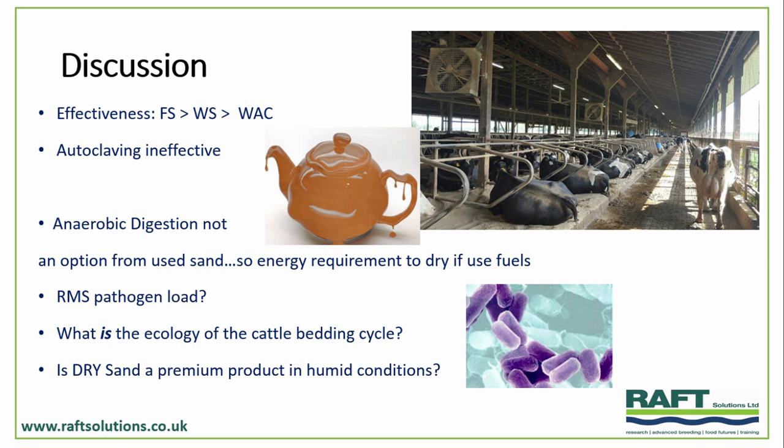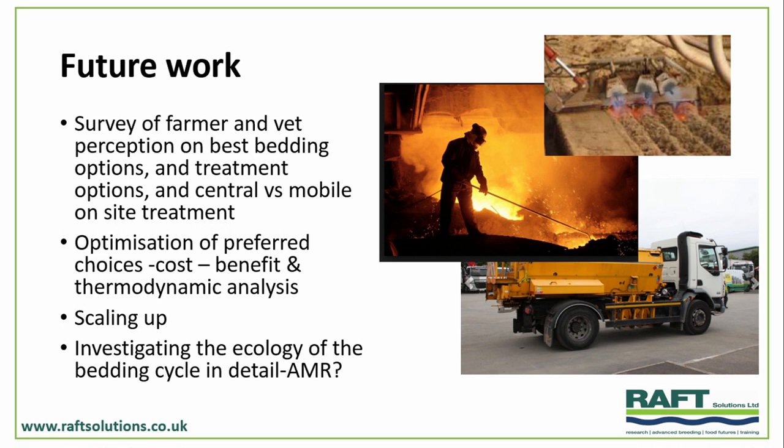A few outstanding questions — Dave will pick up the differences in pathogen load between recycled manure solids and sand. The outstanding question in the work between Raft and Newcastle is looking at the bigger cycle: what is the ecology, what bacterial population comes into bedding systems and what goes back out again? Is dry sand a premium product — is heat-dried sand a premium product that could have a value in humid times of the year and in humid systems? Further work includes surveying farmers and vets on whether they'd be interested in a central recycling depot or a furnace wagon that comes onto the farm. We're also looking at thermodynamics, cost-benefit, and next-generation sequencing to understand the microbial ecology in and out of the sand system.